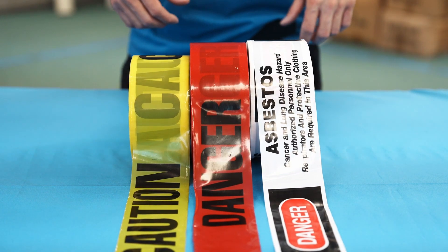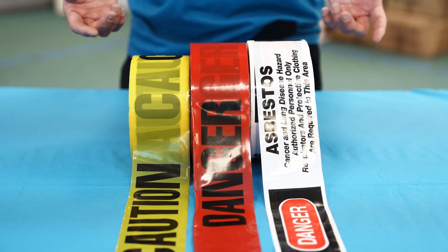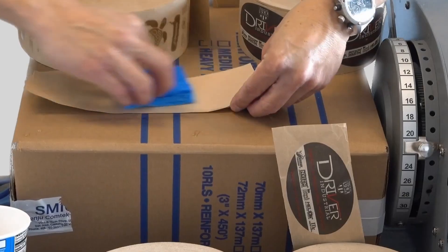Welcome to Eagle Converting, your custom printed tape specialist. For the past two decades, we directed our focus on adhesive tape such as carton sealing tape and water-activated tape.